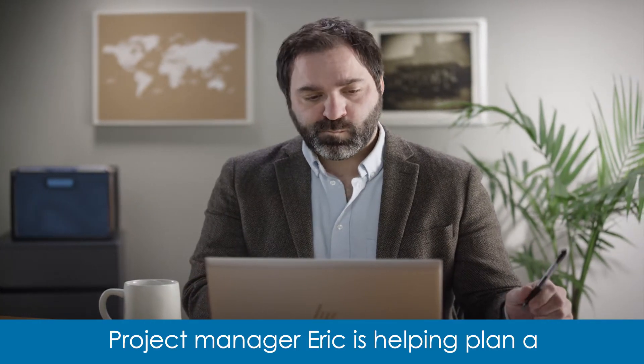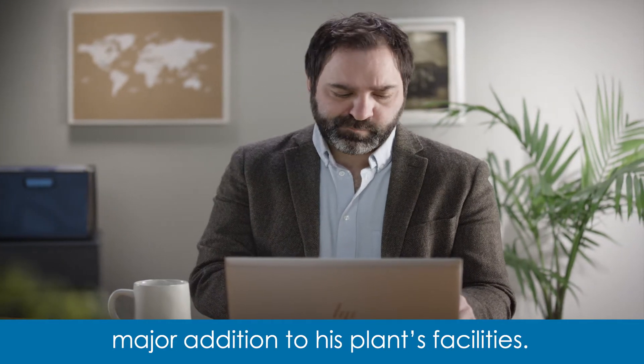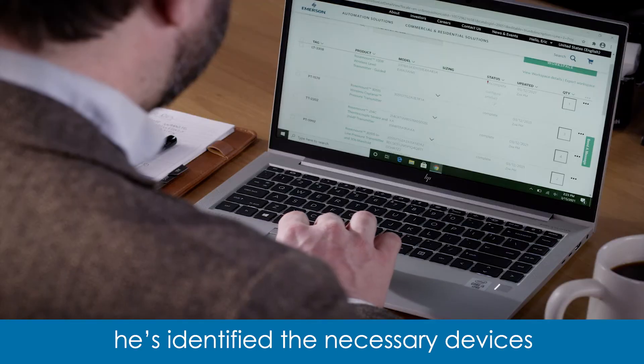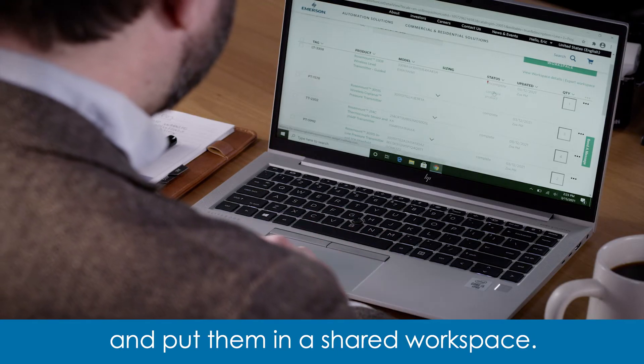Project manager Eric is helping plan a major addition to his plant's facilities. Working with his project team and Emerson's experts, he's identified the necessary devices and put them in a shared workspace.